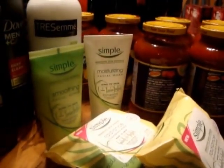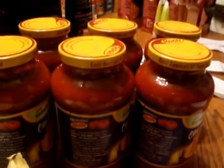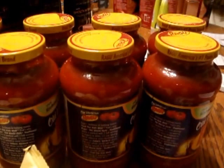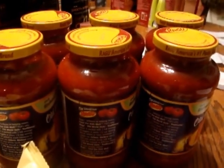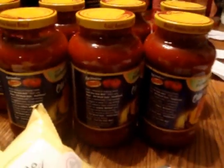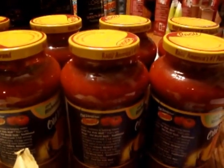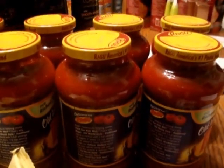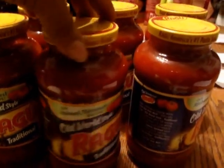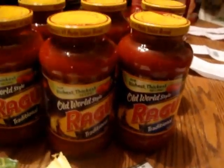I also did the Ragu deal. Four jars are $5, and if you spend $10 you get back $3. So I got eight jars and used 75 cents off two coupons, which took off $3 and brought it down to $7. I got back $3, making it $4 for eight jars — that's 50 cents a jar. This is actually the only spaghetti sauce I like, so 50 cents a jar is an awesome deal.